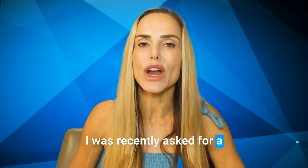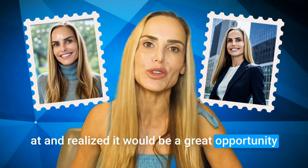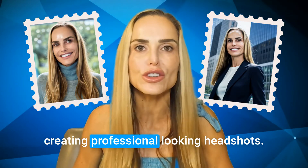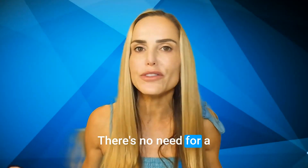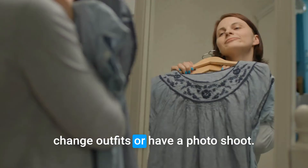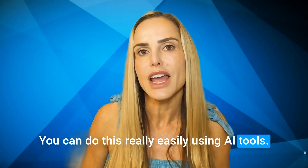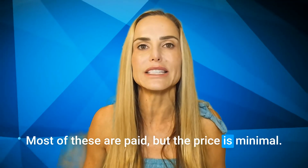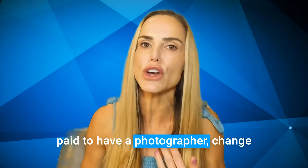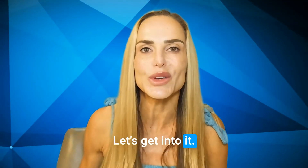Hey guys, I was recently asked for a headshot for an event that I'm speaking at and realized it would be a great opportunity to share with you guys some AI tools for creating professional-looking headshots. There's no need for a professional photographer anymore, no need to change outfits or have a photo shoot. You can do this really easily using AI tools. Let's get into it.